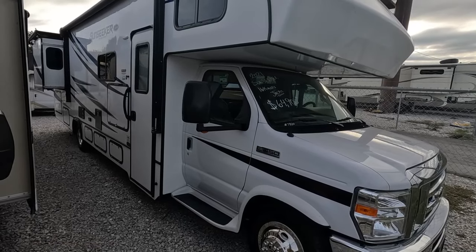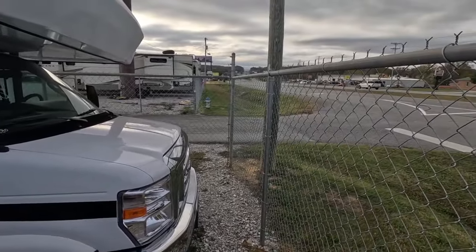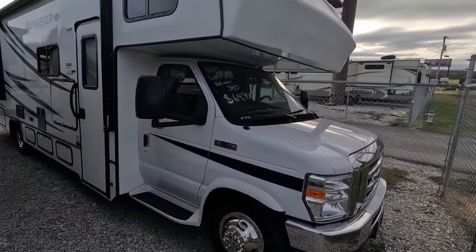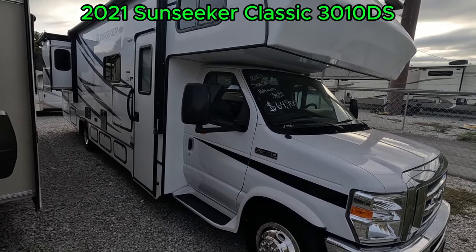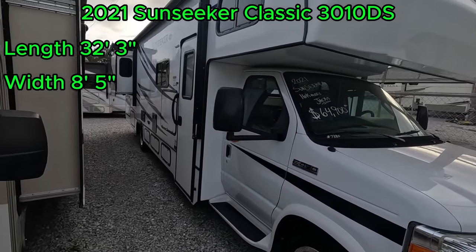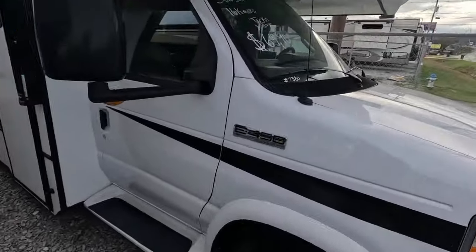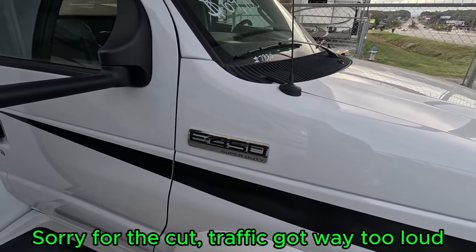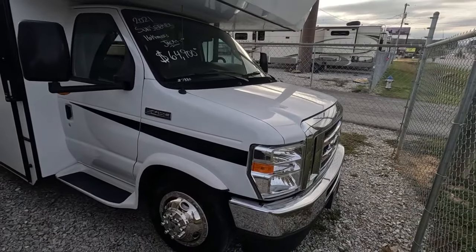Good afternoon folks, welcome back to Parkway RV. I'm Austin. Today I found myself by the road once again, so I'm going to go ahead and apologize for an abundance of noise. Today we're looking at this 2021 Sun Seeker Classic 3010 DS. This Class C has a length of 32 feet 3 inches, a width of 8 feet 5 inches, and a height of 11 feet 3 inches. It's built on the E450 chassis and instead of having the Triton V10, it has the 7.3 liter V8 by Ford — still an excellent engine, it sounds fantastic and runs just as good.